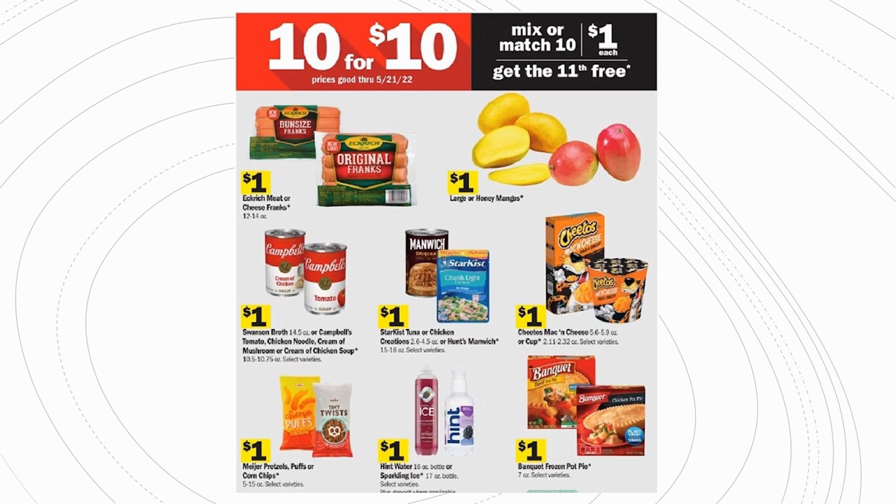Now let's talk about the 10 for 10 get the 11th item free sale — absolutely my favorite Meijer sale. There always seem to be great participating products, and you get amazing deals even without coupons, because the 11th item free makes everything under a dollar. One important tip: if you're using coupons, make sure the couponed item is NOT the 11th item — coupons won't work on the free item. Scan couponed items first or second in your transaction.